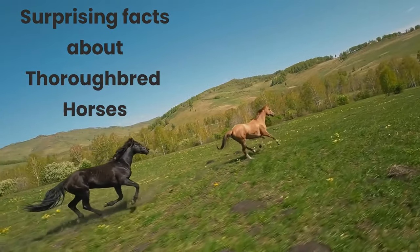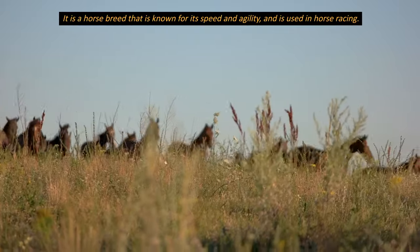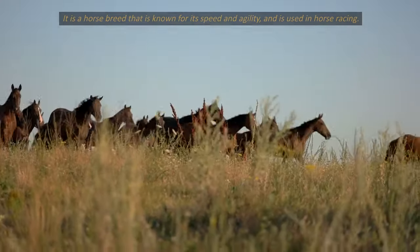Surprising Facts About Thoroughbred Horses. A thoroughbred horse is a horse breed that is known for its speed and agility, and is used in horse racing.